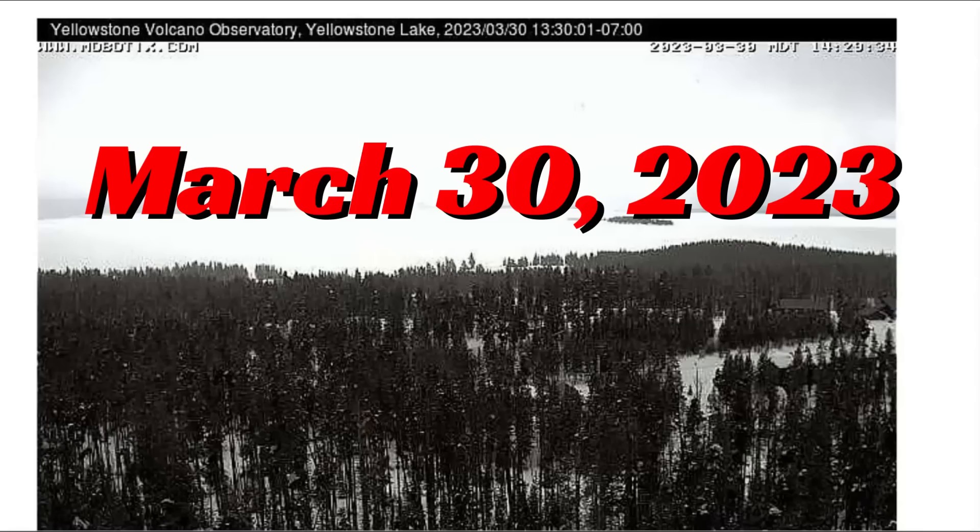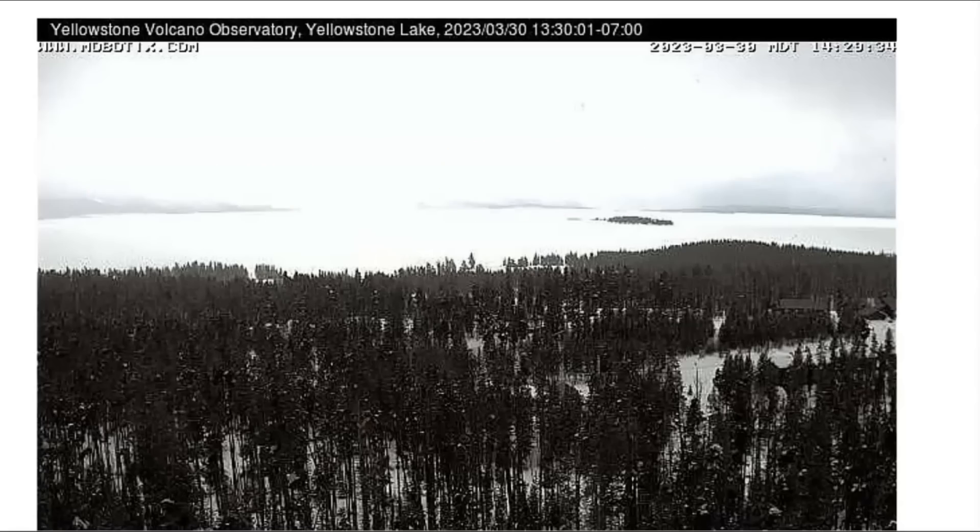Hi everybody, glad you're here. Thank you for joining me. Here's an update on what's going on at Yellowstone. The live webcam and the static cam for Old Faithful still isn't working. I do have an image from 2:30 PM local time of Yellowstone Lake.